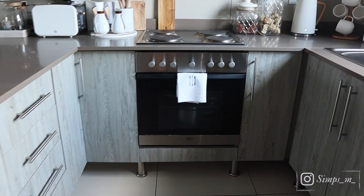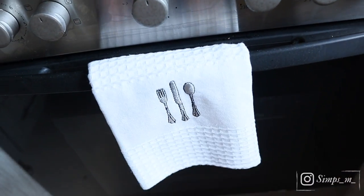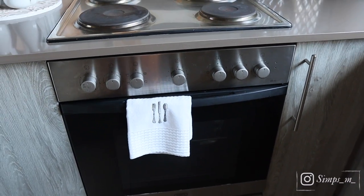And there next to the stove, you guys saw this — it's just this dish cloth from Home Etc. I love it. I need to get another one because it's just stunning. I love it.